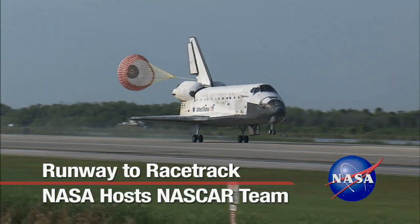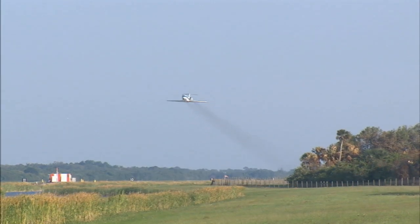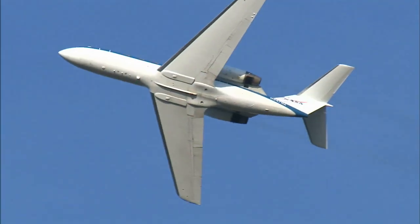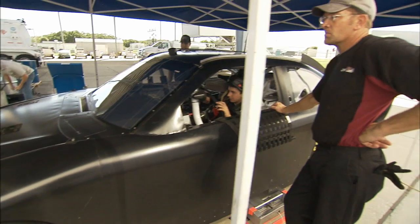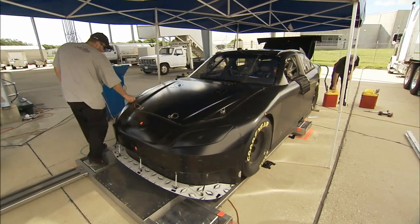From space shuttles coming back home to astronauts making training and weather reconnaissance flights, the Shuttle Landing Facility normally sees some of the fastest craft on wings. Recently, it hosted one of the fastest vehicles on wheels, as NASCAR's Joe Gibbs Racing Team used the stretch to evaluate its car.